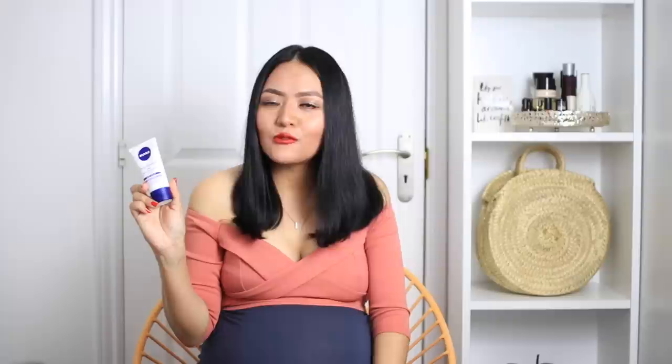I picked up another moisturizer as well. This one is a very basic one from Nivea — the 24-hour moisture boost, which is a soothing night cream. Because my skin is so sensitive I needed a night cream and I ran out, so I just thought I'd pick this up. This one is also 50 ml. My skin sometimes doesn't work well with a lot of products because I've got very sensitive, dry, rosacea-acne-prone skin, so I really didn't want to waste a lot of money on a night cream.